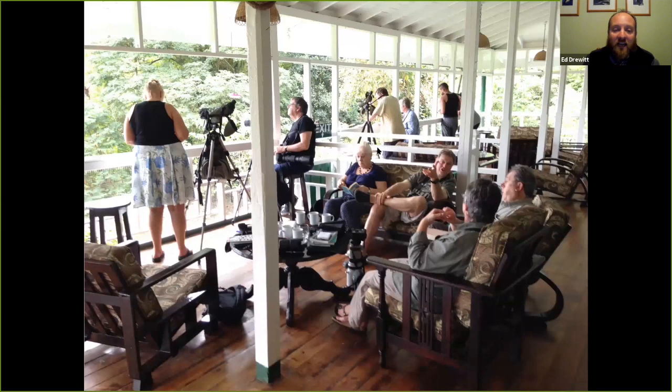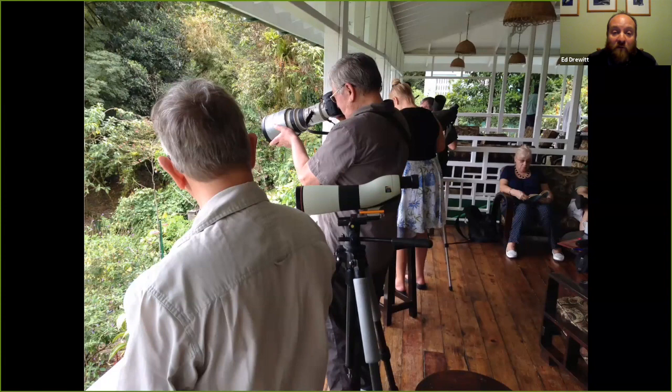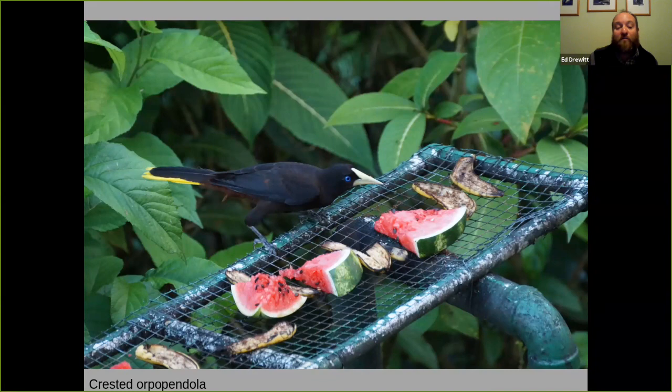This is the Asa Wright Centre where we are based — a beautiful place with boutique rustic rooms. Below us there's a wonderful planted area with lots of food for the animals, and food put out for them as well. In the mornings the cocoa thrush dominates the dawn chorus. Later in the day there's the chance to spot mot-mots, parrots, bellbirds, and all sorts of birds. Once the fruit's out, we've got the chance to look for wonderful crow-sized oropendolas, for example, coming down to watermelon, and the superb beautiful palm tanager with its soft greens and buff colours.